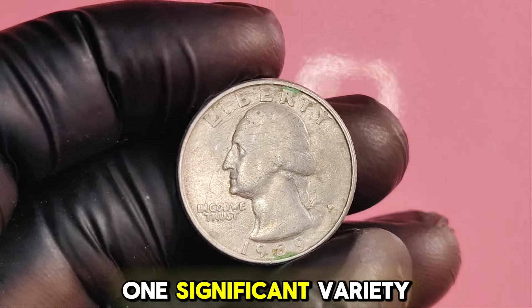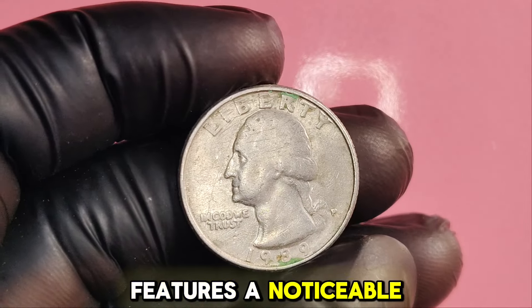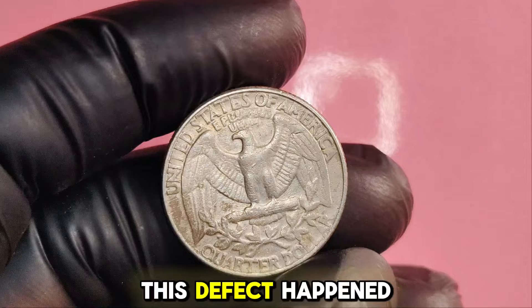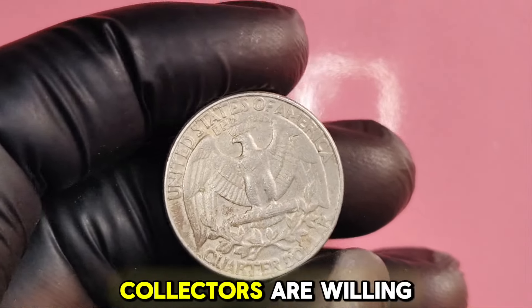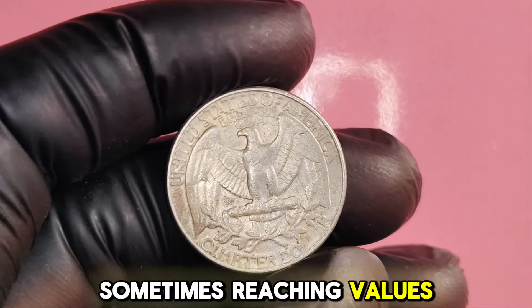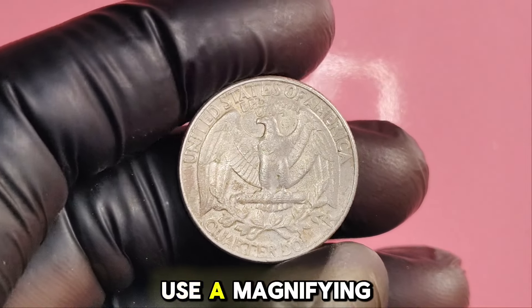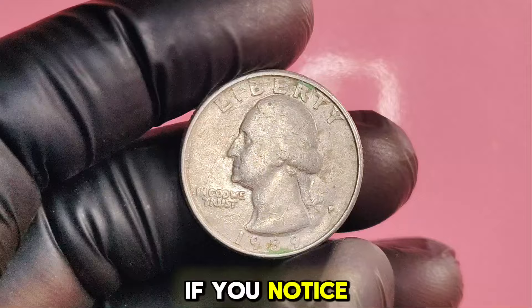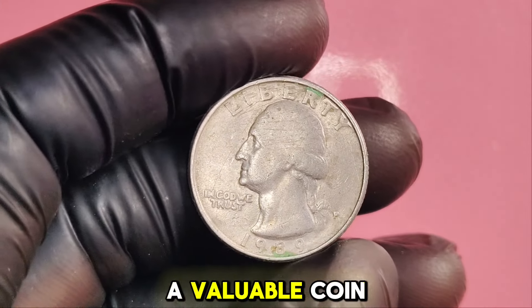One significant variety is the 1989P double die quarter, which features a noticeable doubling in the inscriptions on the obverse side. This defect happened during the minting process and makes the coin extremely rare. Collectors are willing to pay handsomely for this type, sometimes reaching values up to $1.6 million in pristine condition. Use a magnifying glass to inspect the inscriptions — if you notice any doubling, especially on the word 'liberty' or the date, you might have a valuable coin.